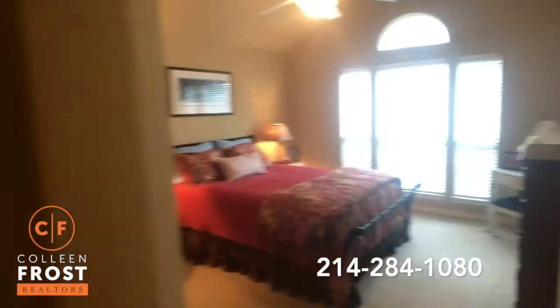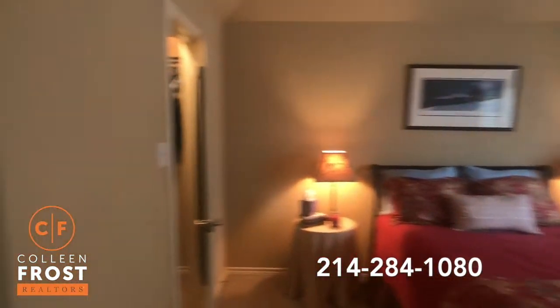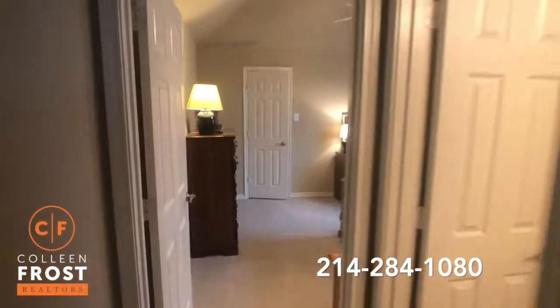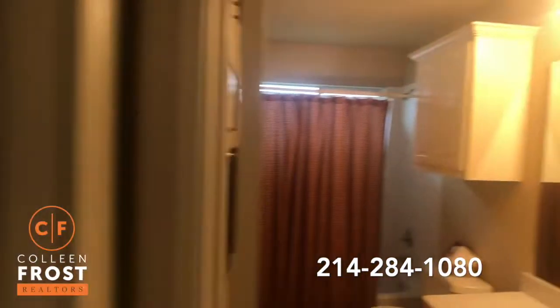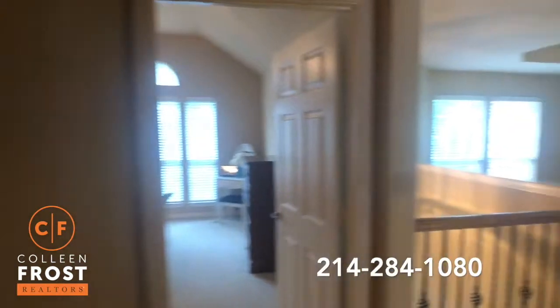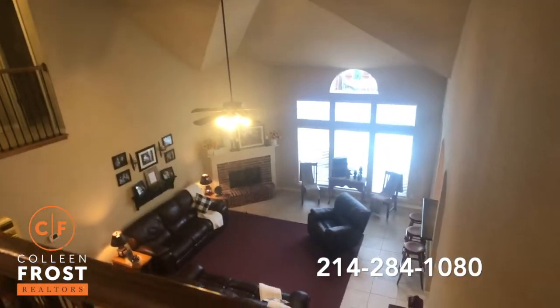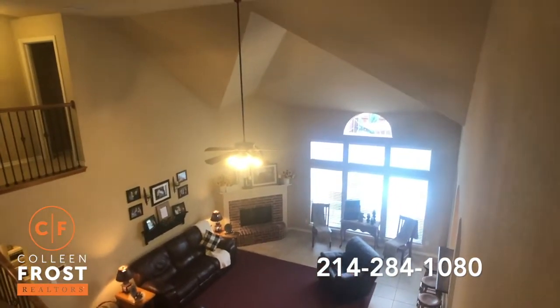Here we have two additional secondary bedrooms with a full bath in between. And I just want to come back one last time to show you how gorgeous it is overlooking these iron balusters and into your family room. Isn't that stunning?